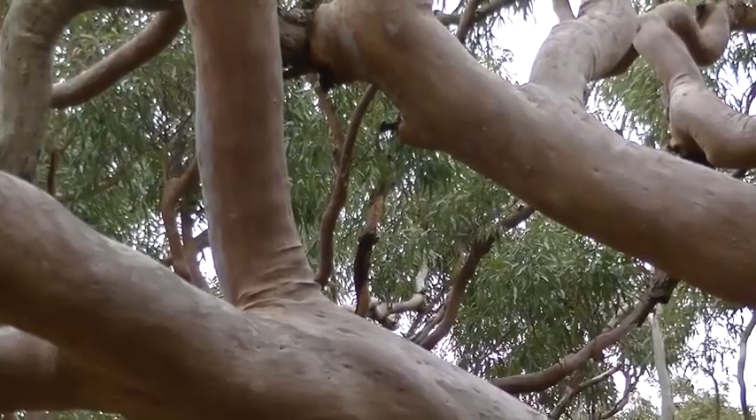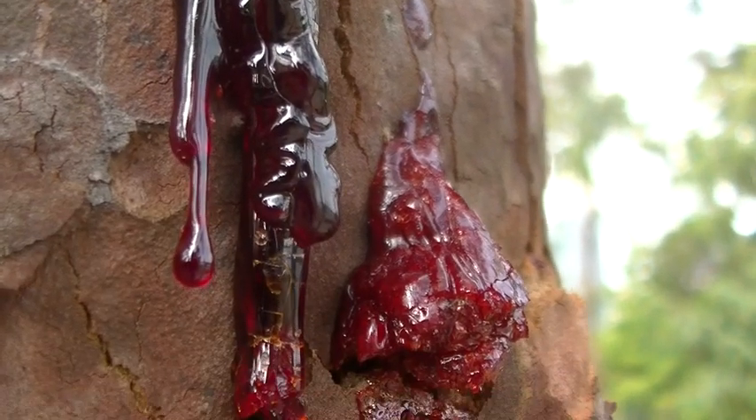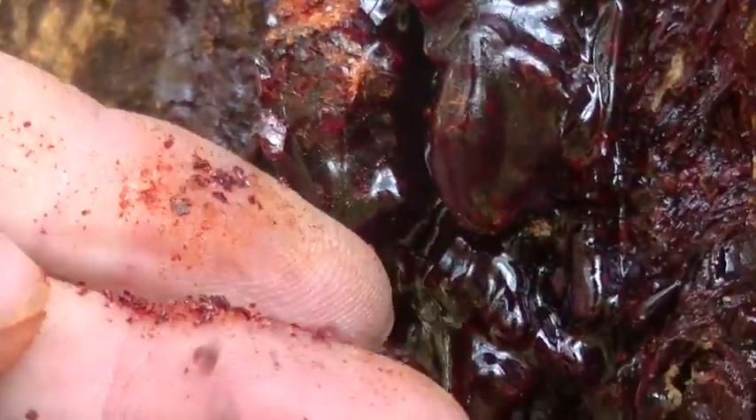It was prized by the aboriginals for its disinfecting qualities. The sap was collected, boiled in water until dissolved, and then rubbed onto sores and cuts.